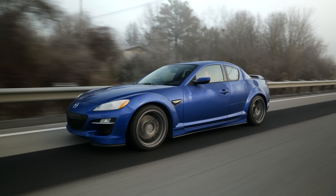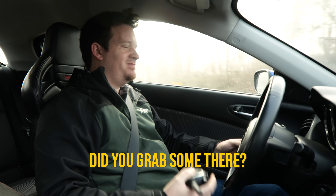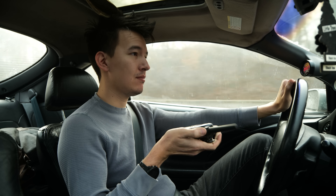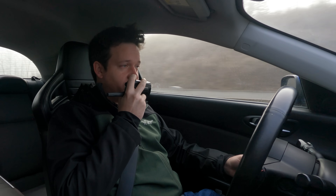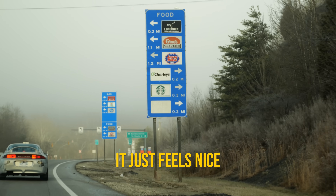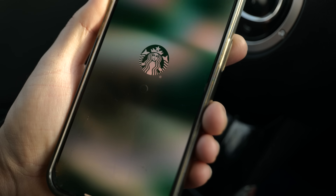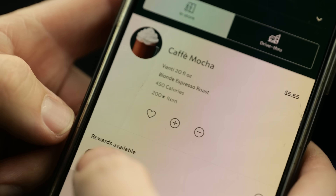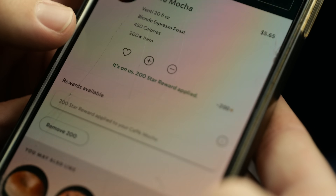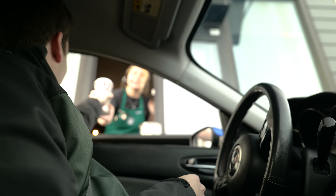Ben points out a Starbucks at the next exit. I wouldn't really call gas station coffee real coffee — it tastes like ground-up dog food. But I have a caffeine addiction and need a large coffee from Starbucks. What Ben doesn't realize is that I've accrued a lot of points on the Starbucks app over the years, and I think this trip might be the time to cash in on those. Total: zero dollars. Don't mind if I do.